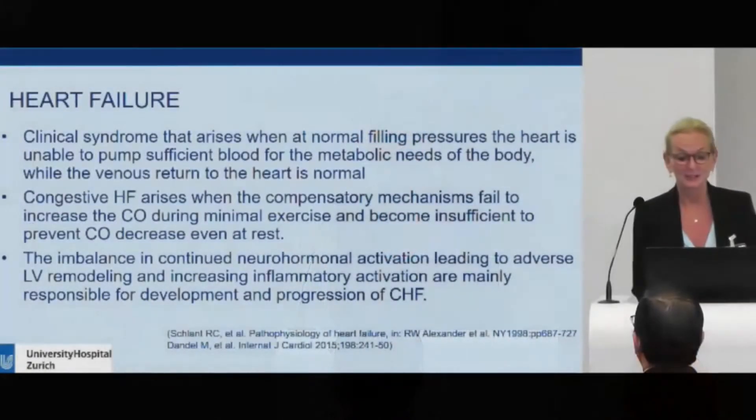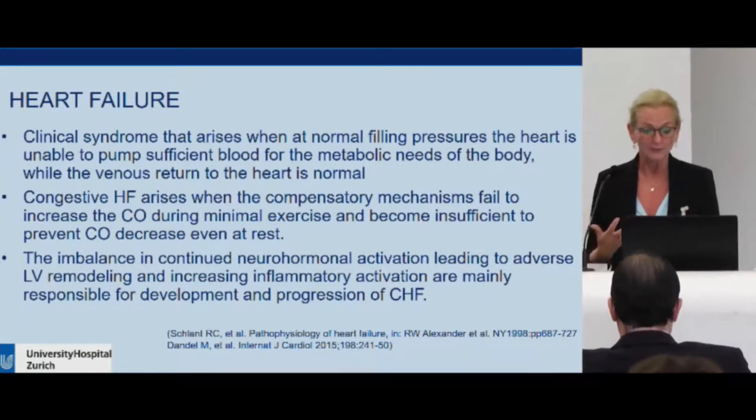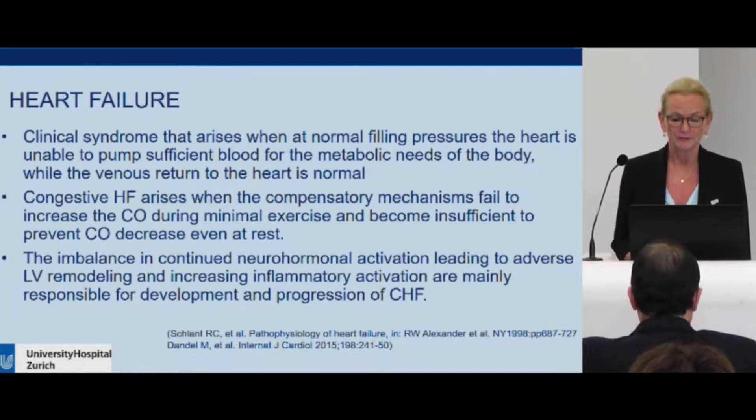End-stage heart failure in 10 minutes might be a little bit short, but at least we will have time to get through some definitions. First, what is heart failure? It's a clinical syndrome arising at normal filling pressures — the heart is then unable to pump sufficient blood for the metabolic needs of the body.